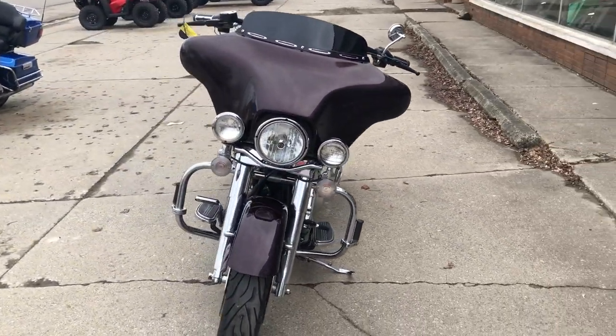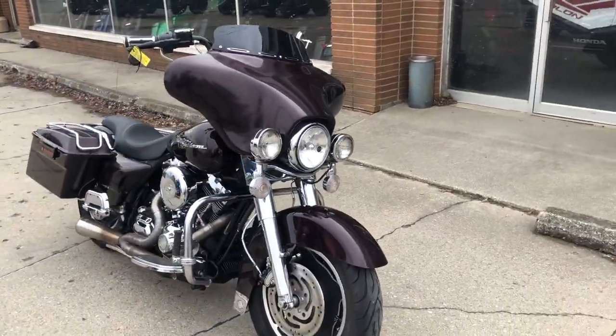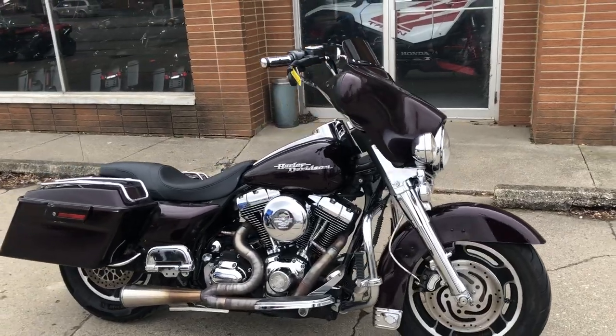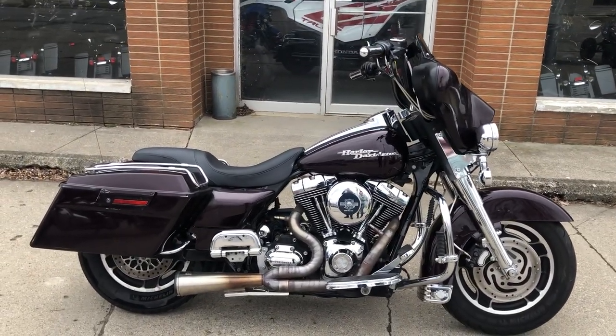You can view this Harley-Davidson or over 300 other pre-owned Harleys at ApprovalPowerSports.com, or you can call us at 810-648-9500.